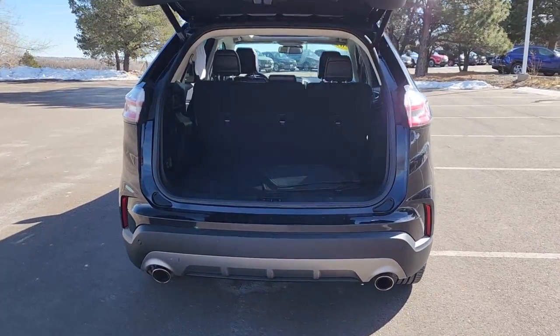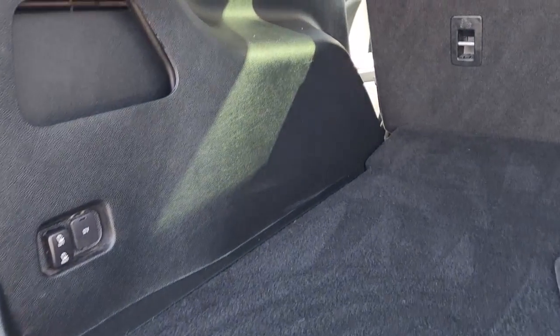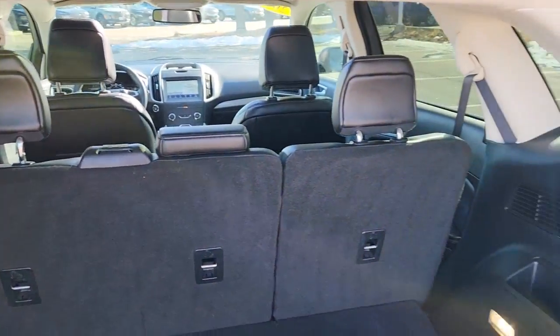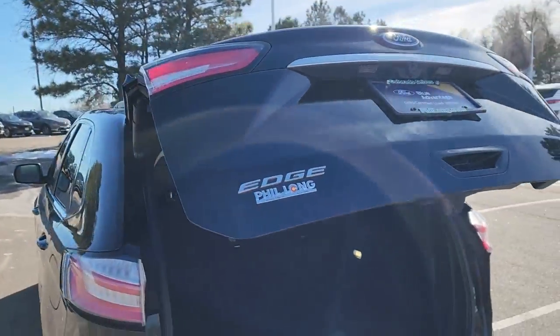Key features for this 2020 Edge include heated front seats, backup camera, turbocharged in-line 4-cylinder, premium sound system, rear spoiler, MP3 player, privacy tinted glass, keyless entry, and steering wheel controls.